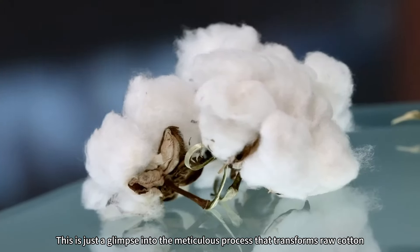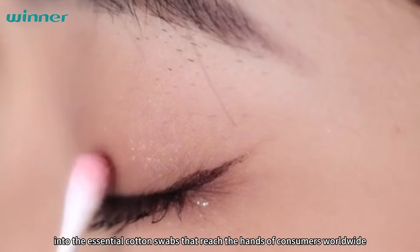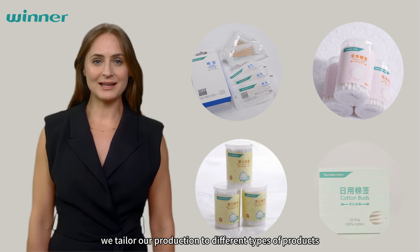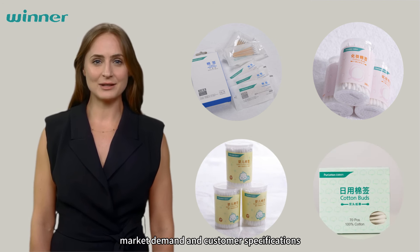The completed products are then shipped out of the factory to customers around the world. This is just a glimpse into the meticulous process that transforms raw cotton into the essential cotton swabs that reach the hands of consumers worldwide. Of course, we tailor our production to different types of products and package them according to market demand and customer specifications.